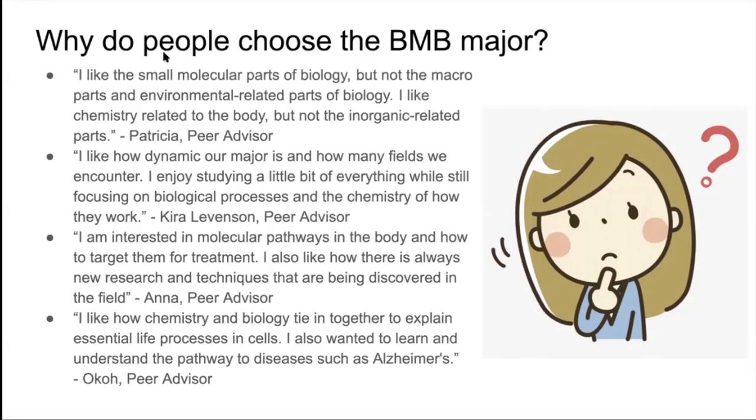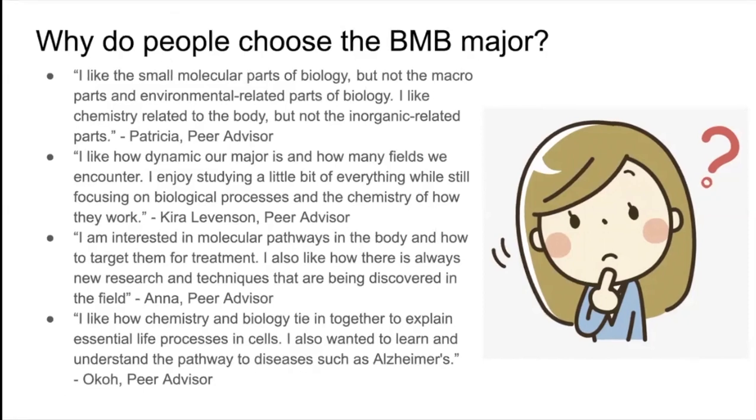I'm interested in molecular pathways in the body and how to target them for treatment. I also think biochemistry is really interesting because it's constantly changing. There's always new research and new techniques that are being discovered.